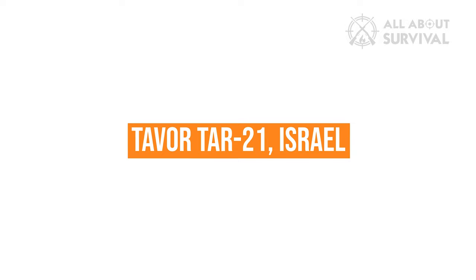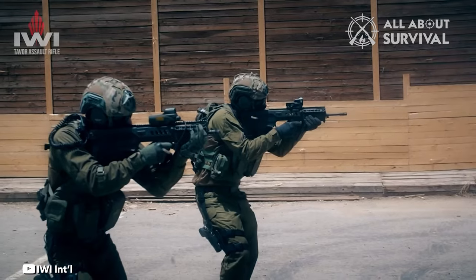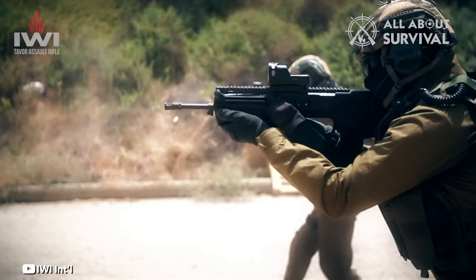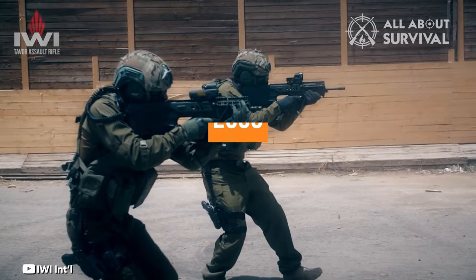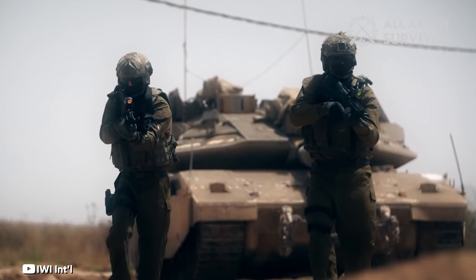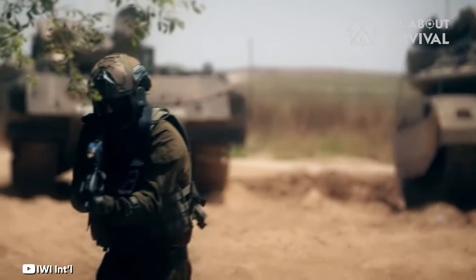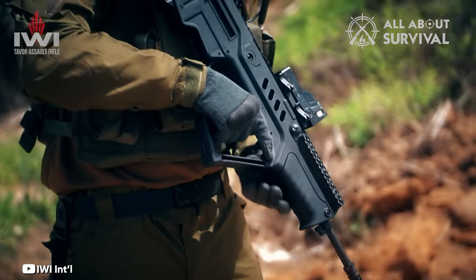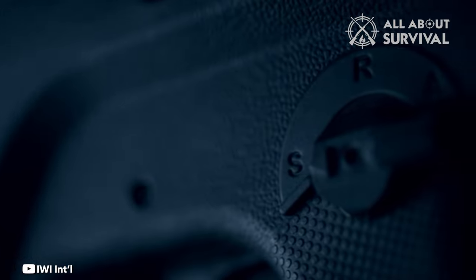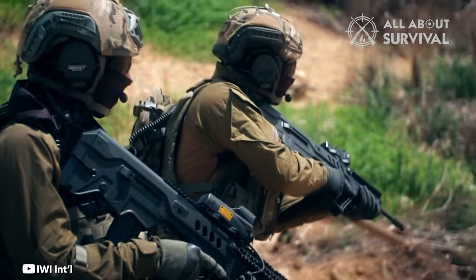TAVOR TAR-21, Israel. Israel Military Industries created the TAVOR TAR-21 assault rifle in the early 1990s. This weapon is easy to use, durable, and adaptable. It was adopted by Israel in 2006 as the infantry rifle standard, and more than 20 countries have imported it. It is a selective fire, gas-operated bullpup assault rifle chambered for 5.56x45mm NATO ammo. The weapon has a readily removable barrel and a modular design, allowing it to be modified for a number of functions by simply altering the barrel. The TAR-21 has proven to be trustworthy.